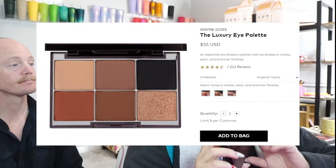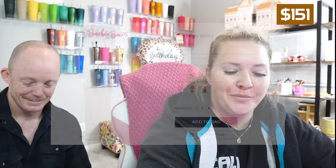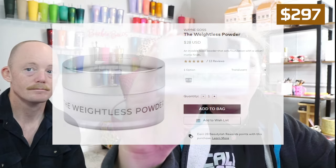The Amber Luxurious Eye Palette retails for $55. The Kohl Eye Pencil retails for $14, and the Lip Pencil is $14. The F2 Cheek Brush retails for $46 — this is probably one of the most expensive brushes I will have in my kit. The High Shine Gloss retails for $22. The two lipsticks retail for $28 each. The Bronzing Face Palette is $45. The Blush Palette is $45. And the Weightless Translucent Powder retails for $28.